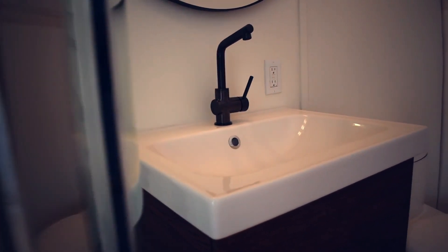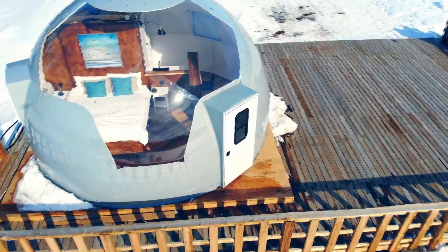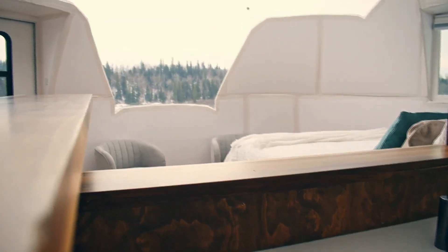These homes come in two sizes — 14 or 29 square meters, with weights of 213 or 500 kilograms respectively. The cost for these structures ranges from $9,000 to $13,000, depending on the specifications you choose.